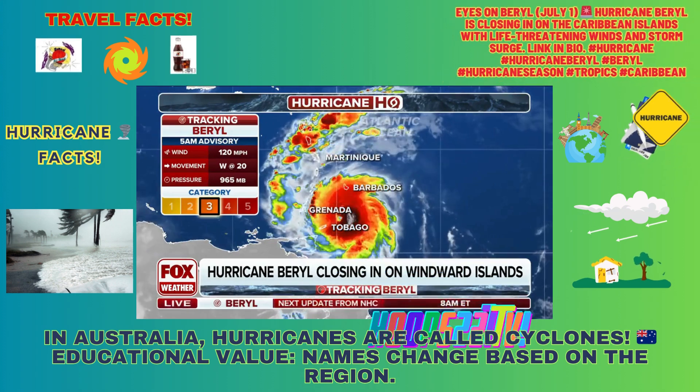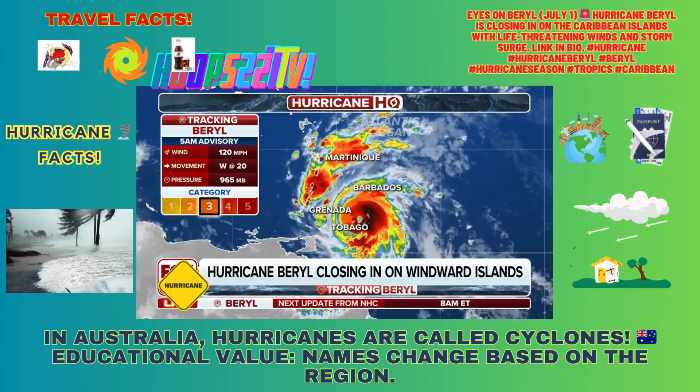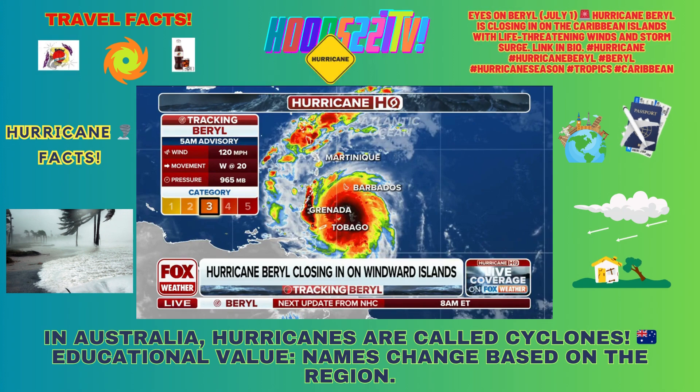Here's the latest from the hurricane center. This is their 5 a.m. advisory, which there have been some changes since the overnight issuing.